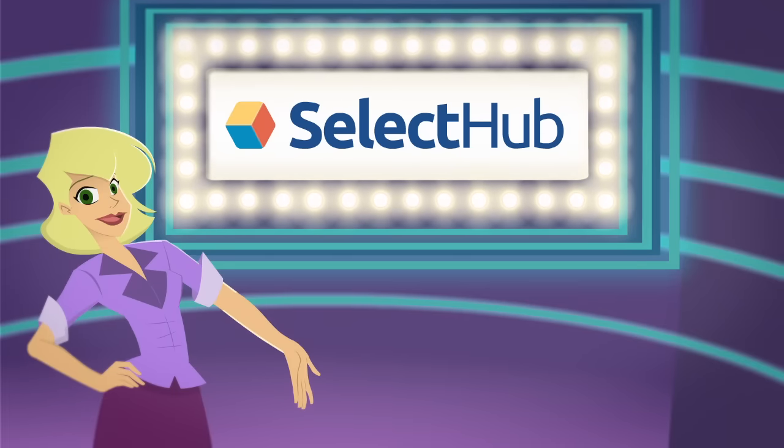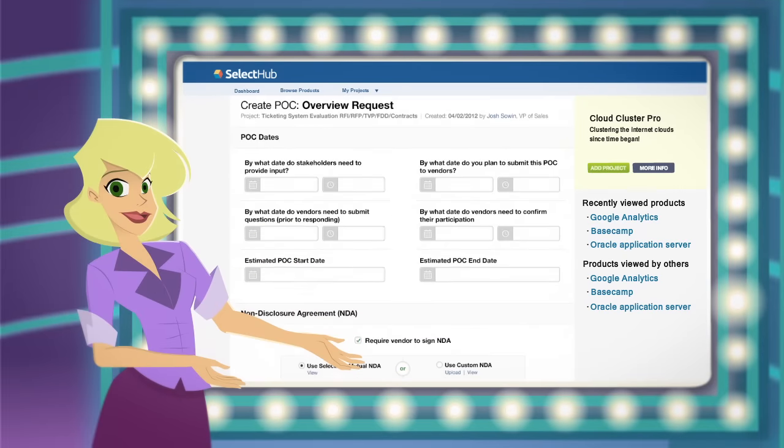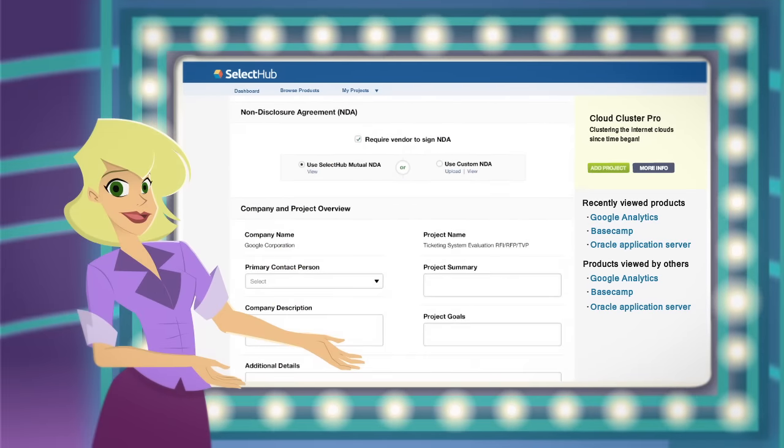Select Hub makes all of this easier. The often painful experience of evaluating and purchasing enterprise software is now a simple, streamlined process.